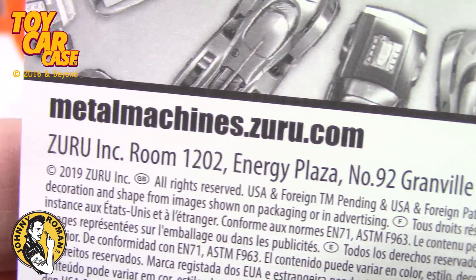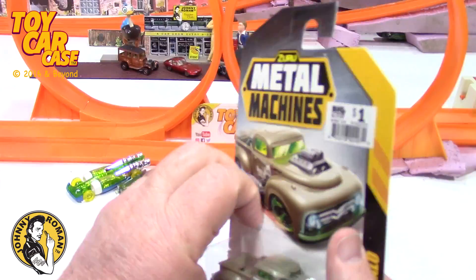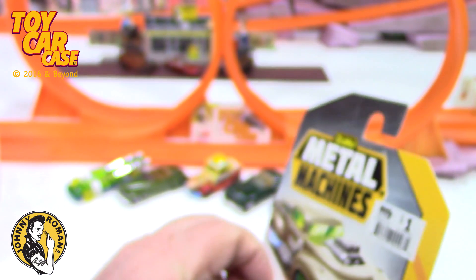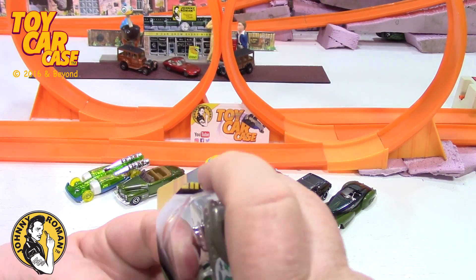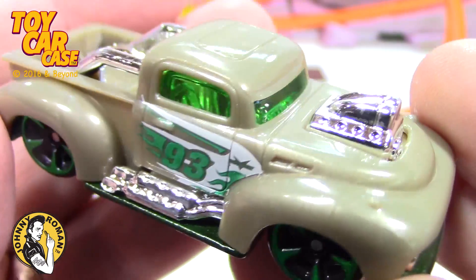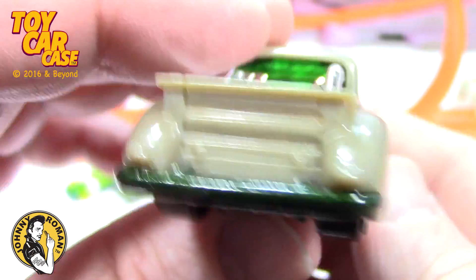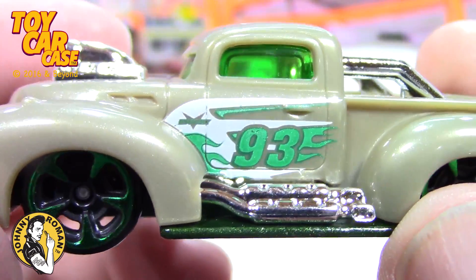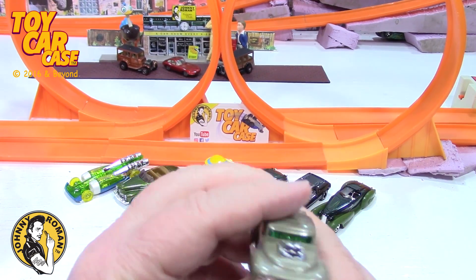There's their address in Hong Kong — you can write them and talk to them, tell them what you think of their cars. Big Lots, one big buck. Let's open this up. I've gotten some other Metal Machines from them — I don't know if they've come out with new castings — but I just thought this was pretty cool in kind of a tan and green accents, green wheels. Pretty sweet. Kind of a tuned-out custom with side pipes — I love side pipes, totally rocking. I thought that was kind of cool.